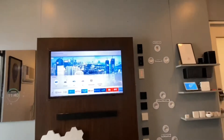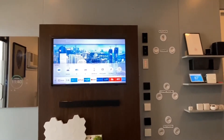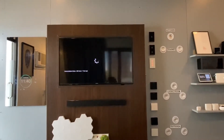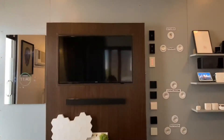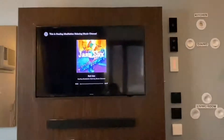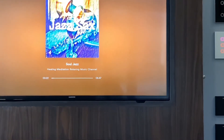Hey Google, play the latest news on YouTube on the TV. Hey Google, play some music on Spotify on the TV. Hey Google, turn off the TV.